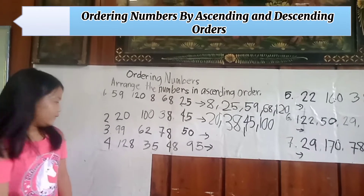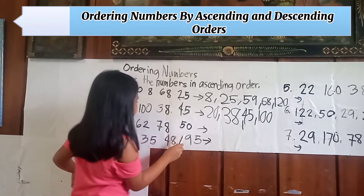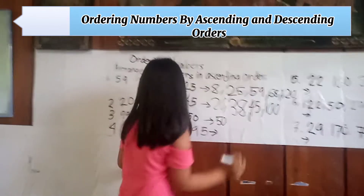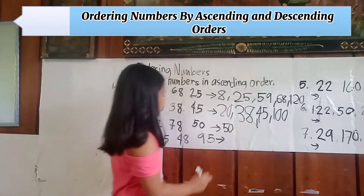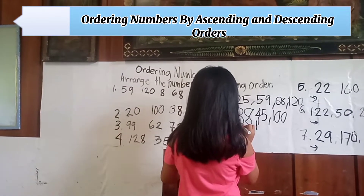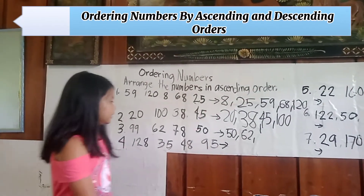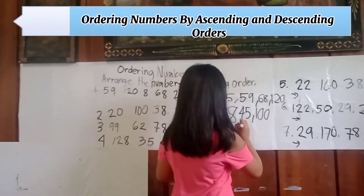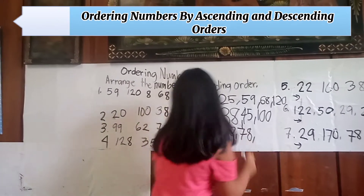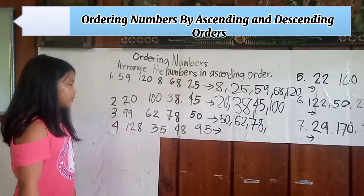Number three: ninety-nine, sixty-two, seventy-eight, fifty. Arranging in ascending order: first is fifty, next is sixty-two, third is seventy-eight, fourth is ninety-nine.